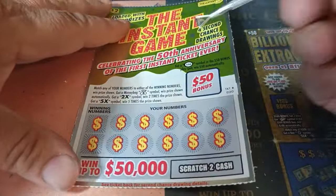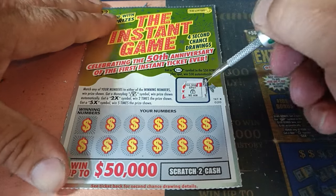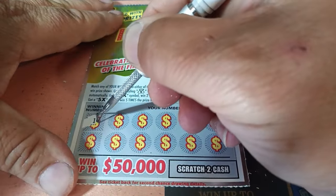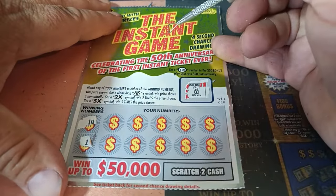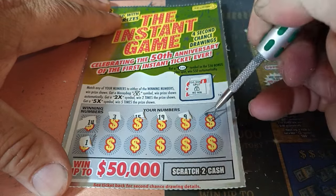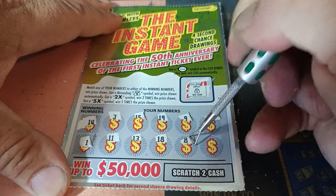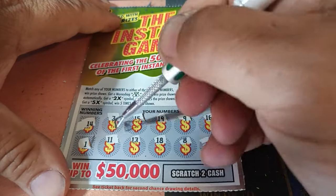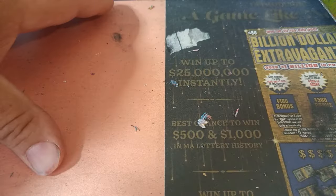Next up, ticket 20. $50 oval? Nope, it's a lock. No interesting symbols yet — pretty standard symbols you'll see on tickets. Winning numbers are 14 and 1. We have 3, 15, 19, 9, 16, 11, 13, 18, 8, and 6. We are 0 for 3, two more to go.